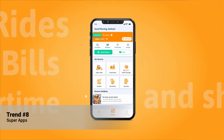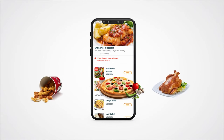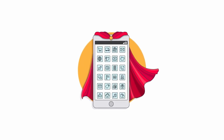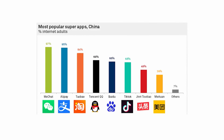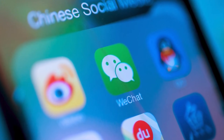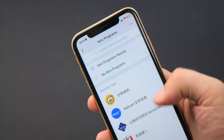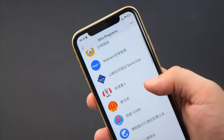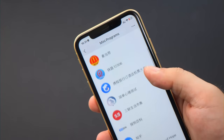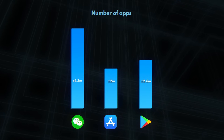Number eight: Super Apps. Super apps are all-in-one platforms that offer multiple services within a single app. This trend is gaining traction as users prefer the convenience of accessing various services without switching between different apps. Apps like WeChat and Grab are prime examples, offering messaging, payments, ride-sharing, and even shopping all within one app. By creating a super app, you can provide a comprehensive solution to your users' needs, increasing engagement and retention.